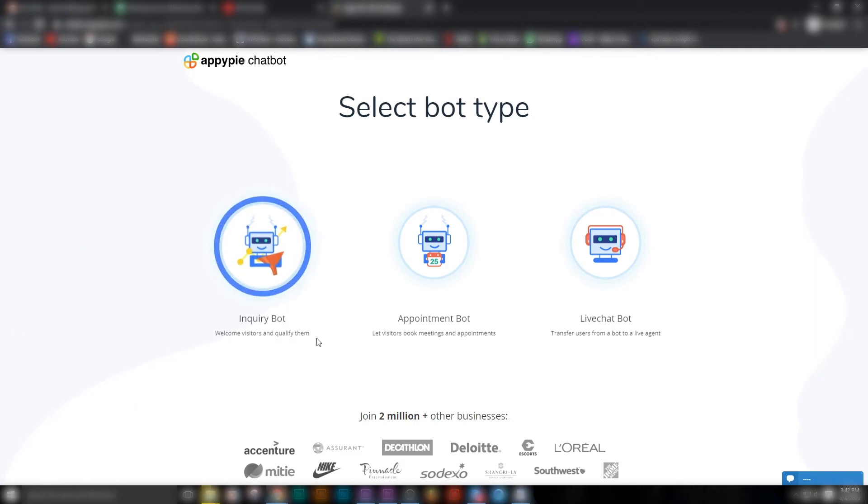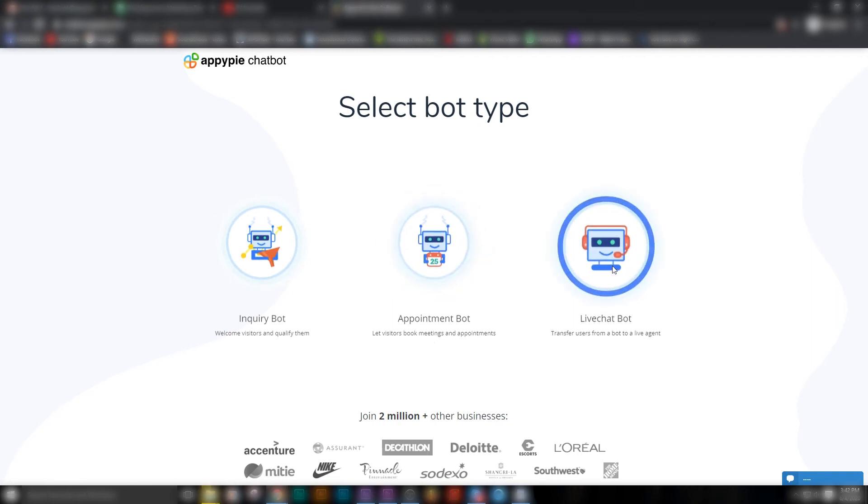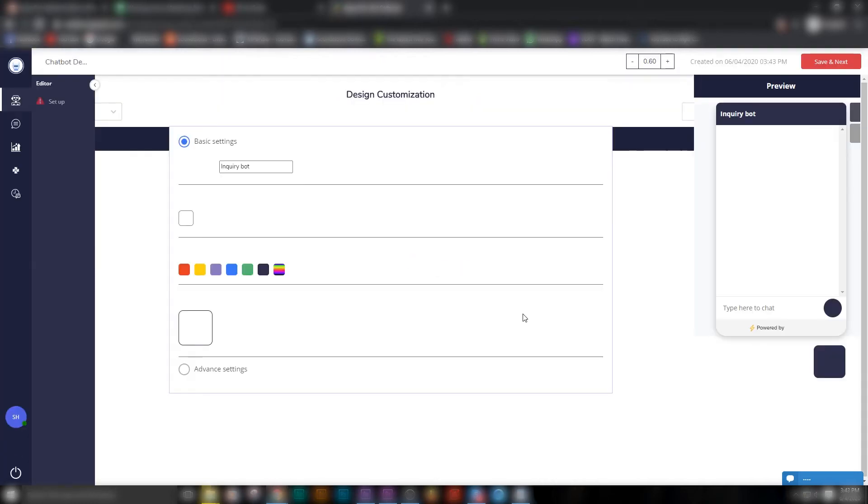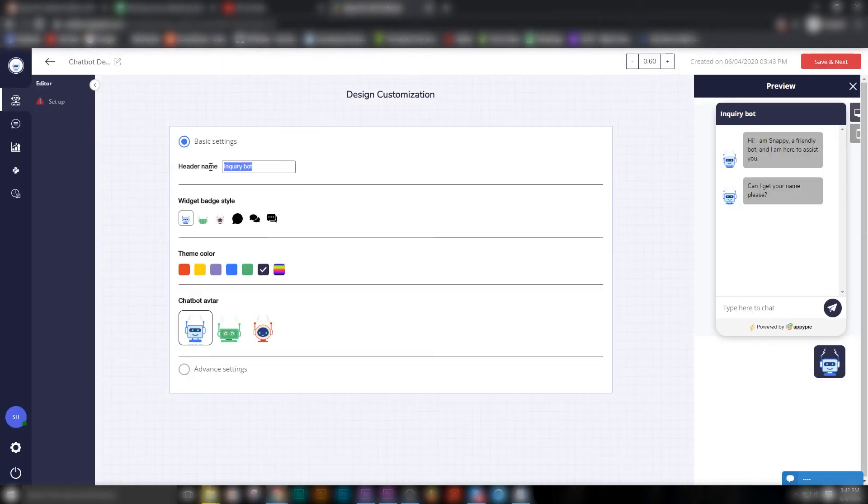Is it an inquiry bot? Is it an appointment bot? Or is it a bot that takes the information and sends you to a live agent transfer? In your case, I'm assuming you require an inquiry bot, so you can simply go in and choose the inquiry bot. Then you need to play around with the colors and the customization of the bot.